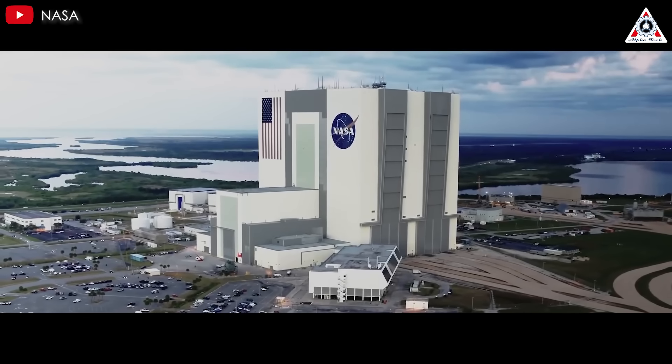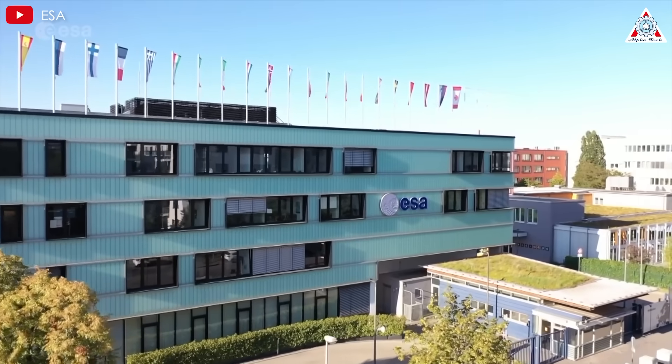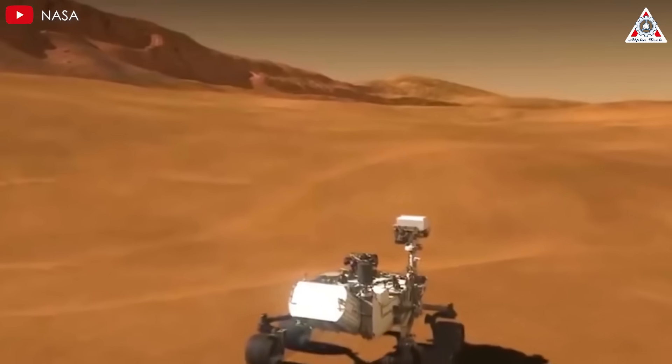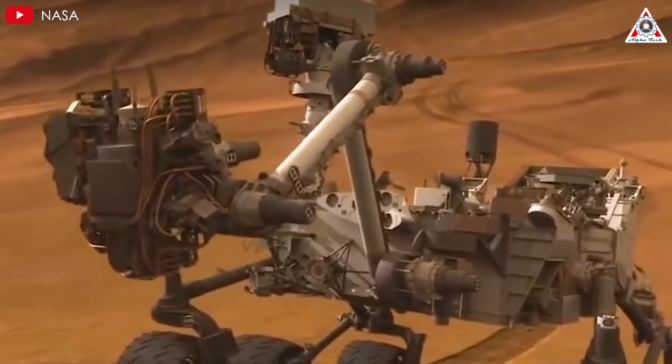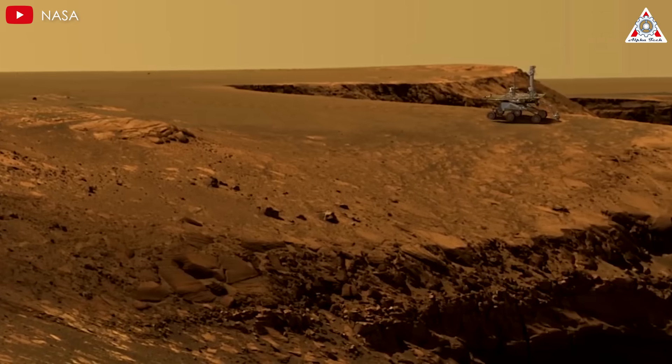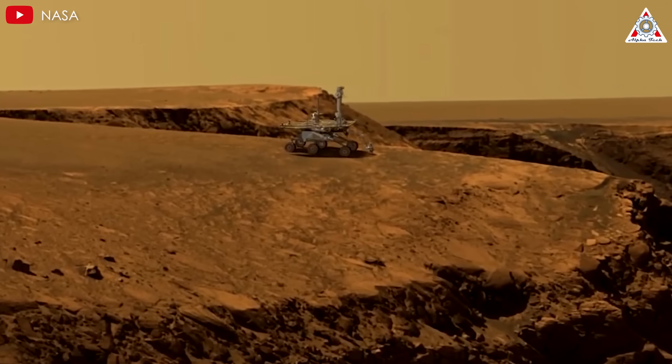Leading space agencies around the world, including NASA, the European Space Agency, and especially Russia, have faced this challenge repeatedly. During their efforts, they experienced multiple failures even when attempting to land spacecraft on the Martian surface. Just recently have breakthroughs been achieved in addressing these challenges.